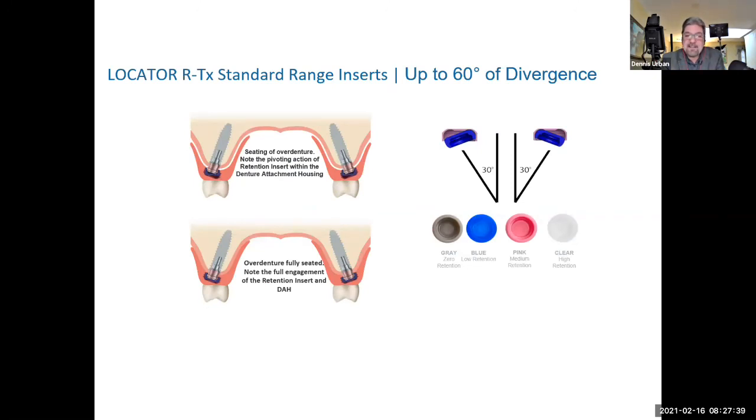Not all implant cases are perfect, especially on existing patients when you want replacement dentures. If they're wearing out the caps on a regular basis and spending a lot of money on replacement inserts, something's wrong. There's some sort of divergency issue creating contact of the attachment into the nylon cap, wearing it out very quickly. The Locator RTX is the answer to those types of problems.